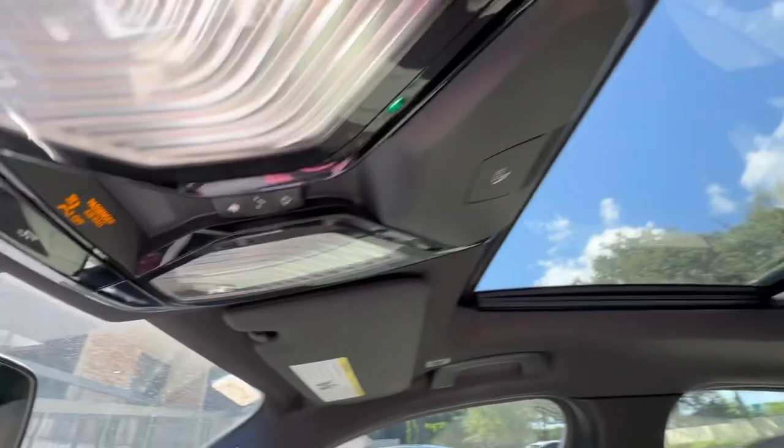The moment of truth y'all have been waiting for — the sunroof. One push opens the shading, and then one more push activates the roof opening. It's super hot so I probably won't have it open for too long, but I want to show y'all some seat features that are really cool as well.